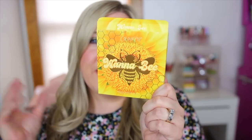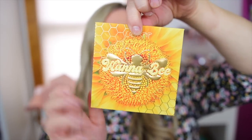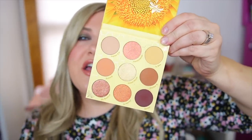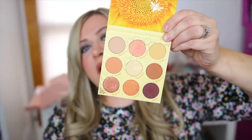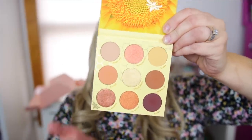I like that the So Fly palette has cool tones to go with warm tones — overall very gorgeous. The next palette is the Wannabe palette — the bee palette, also $14 and the same number of shades. The packaging has a beautiful sunflower, and when you open it up you have a gorgeous very warm neutral, kind of orangey-yellow color scheme — just warm neutrals.